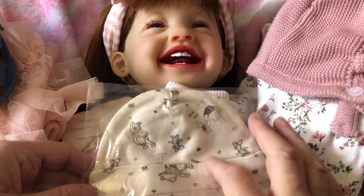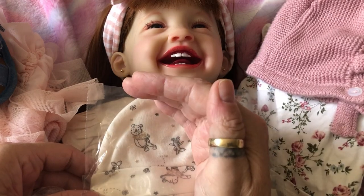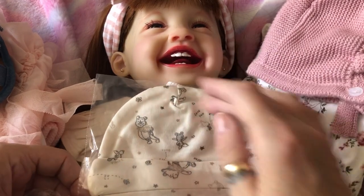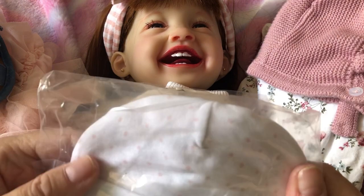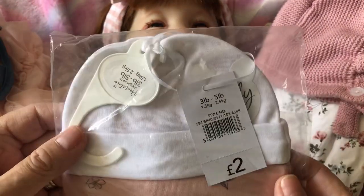I got these little hats for the Ashton Drake premature twins. I'm going to have to take them in — they're going to be way too big. They're going to need to be about this size. I got two in the Winnie the Pooh and two in the pink and polka dot.